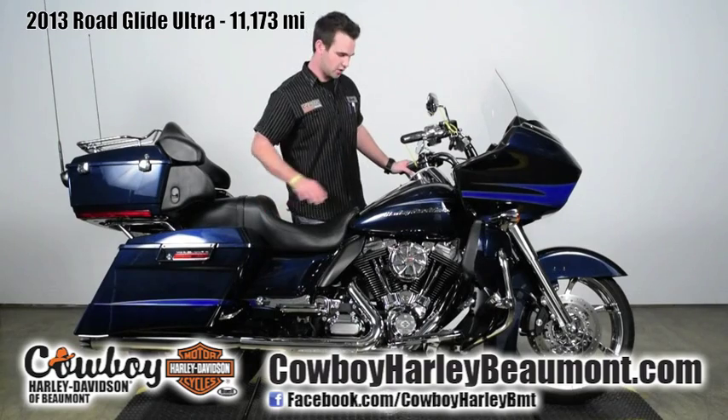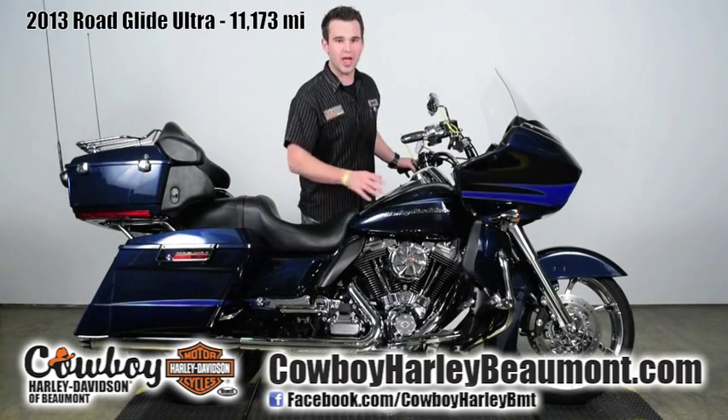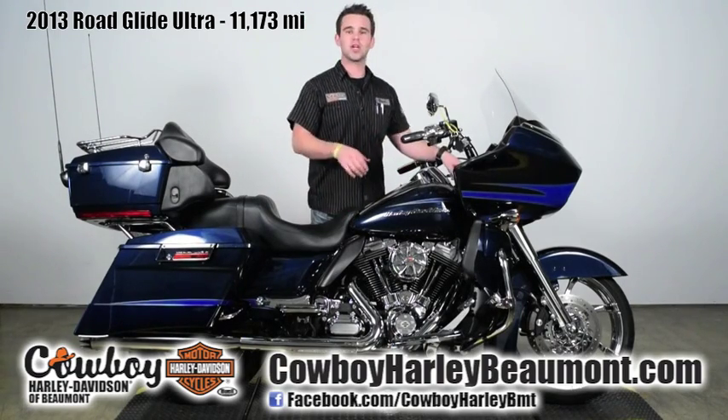Really dressy looking. A ton of chrome on the motor, the inner primary, the base of the jug, shift linkage — all been chromed out. And then on the motor as well, we have a heavy breather here that's chrome, in combination with a great sound from an RC component exhaust pipe. Check them out.